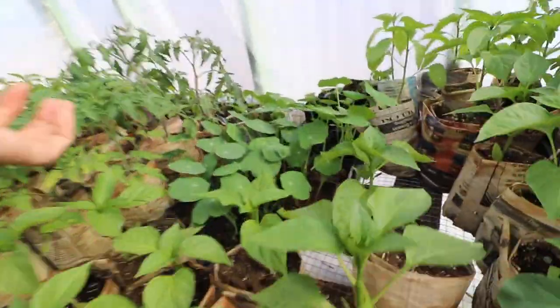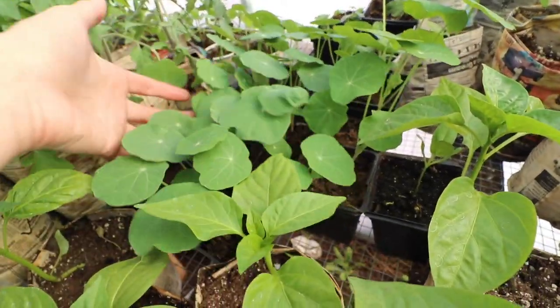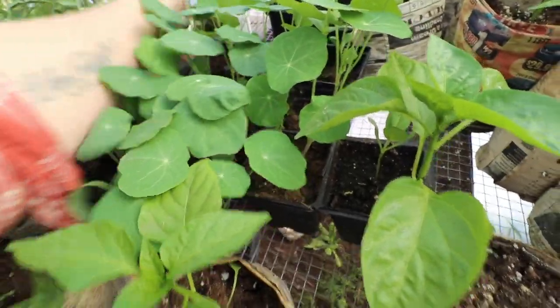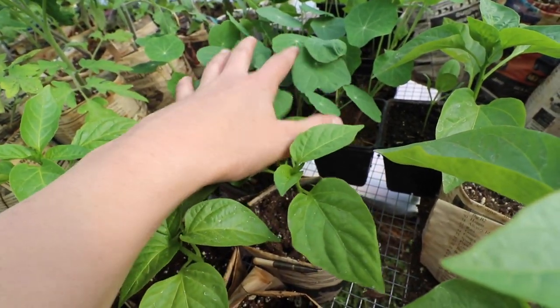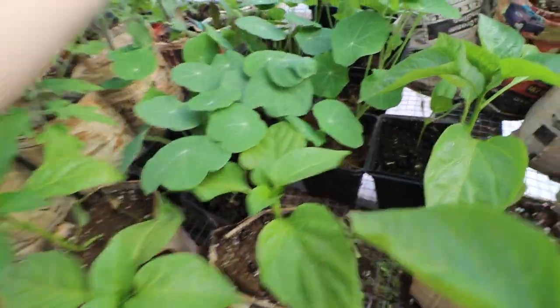These are nasturtiums that are looking awesome, that I'll be planting out into the main garden. The nice thing about nasturtiums is they are entirely edible and the deer don't like them, so if you have a problem with deer they're a nice deterrent for that in the garden.